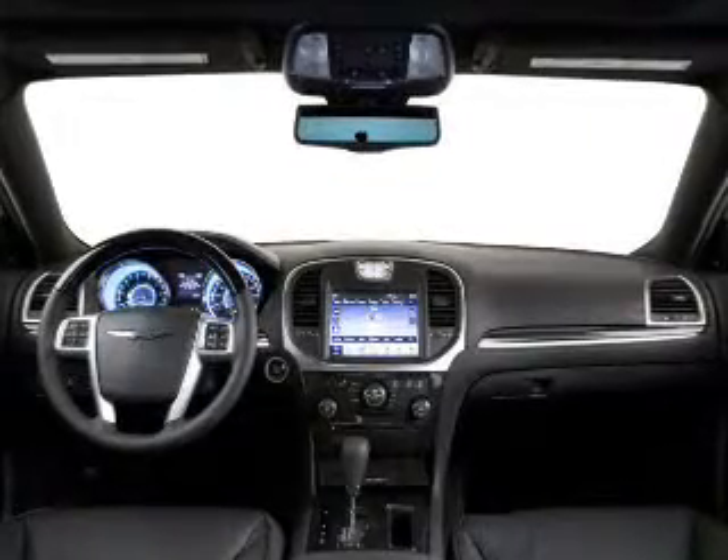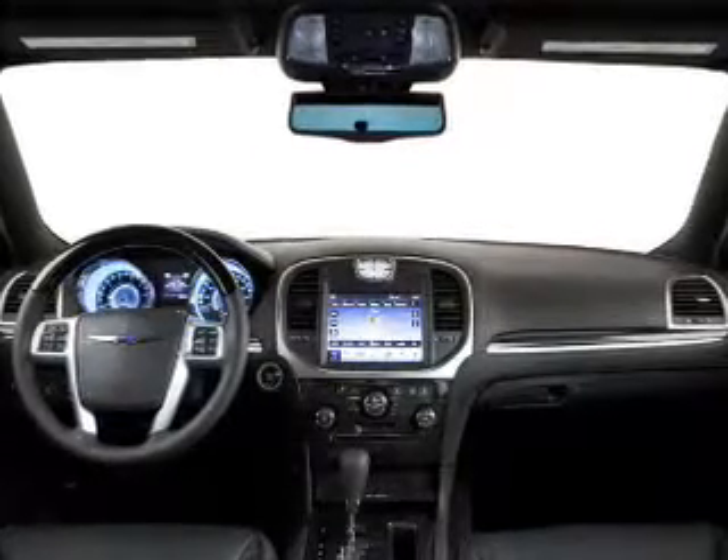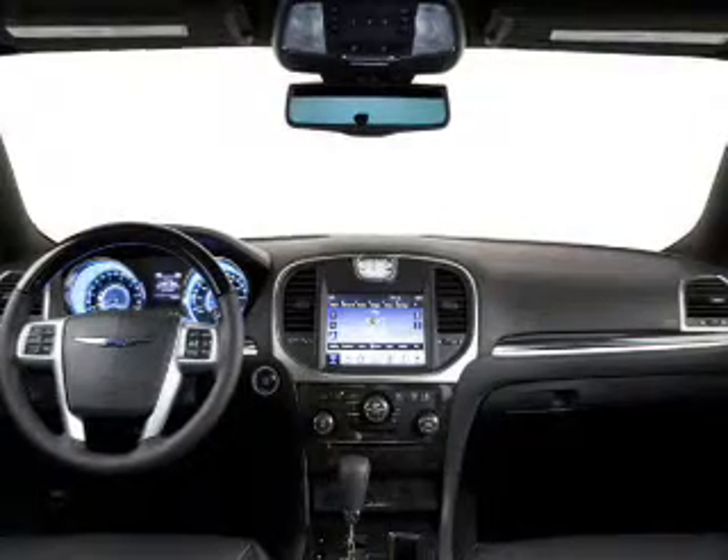Power windows, cruise control, a DVD system, an AM FM stereo, a satellite radio, power mirrors, power steering. Our website offers more information on all of our vehicles.